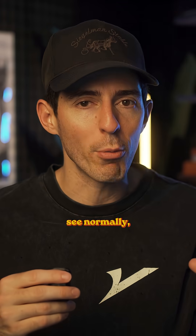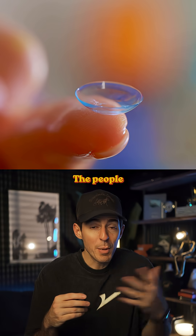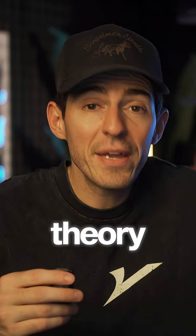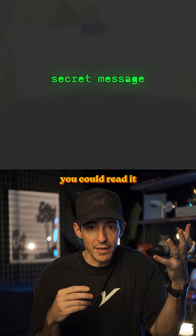The contacts are clear, so you can still see normally, but you also have this super secret power to read hidden messages. The people that tried these said it was even easier to read secret messages when their eyes were closed. So in theory, someone could transmit an invisible message, and as long as you were facing in their direction — even if your eyes were closed — you could read it. Pretty insane.